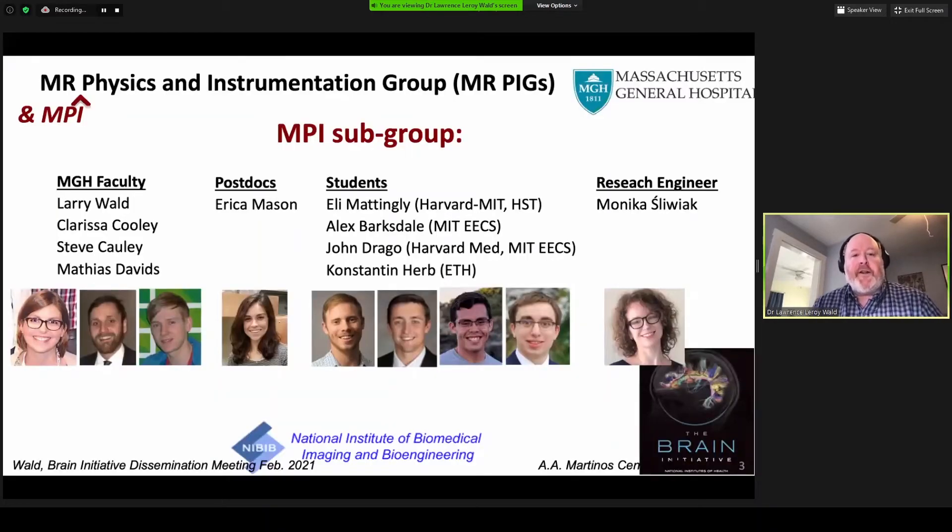Before I start, I'd like to introduce the MPI subgroup of our MR Physics and Instrumentation group. That includes several faculty: Clarissa Cooley, Steve Colley, Mathias Davids, as well as a former student now postdoc working on the project, Erica Mason, and several students working directly on the project: Eli Maddeningley, Alex Barksdale, John Drago, and Constantine Herb, who visited us from ETH. We also have a very hard-working research engineer who's put together much of what I'll show you, Monica Slavak.